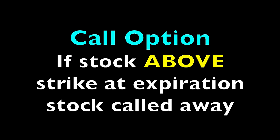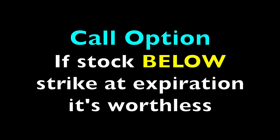At expiration, if the stock is above that strike price, then the person who bought that call option from you will want to call the stock away from you, since they could profit from the difference between what they're buying the stock from you at and what they could sell it for in the open market. However, if at expiration the stock price is below the strike price you sold the call option at, then the call would just expire worthless and you can do it all over again.